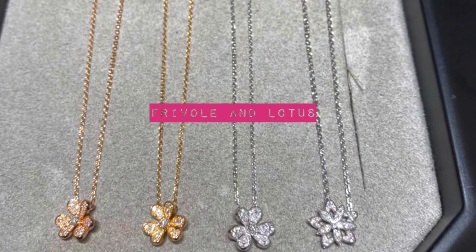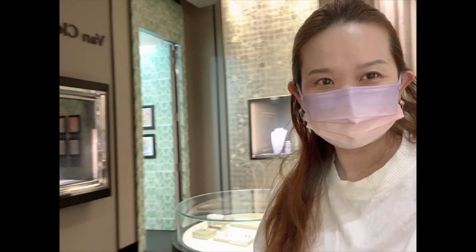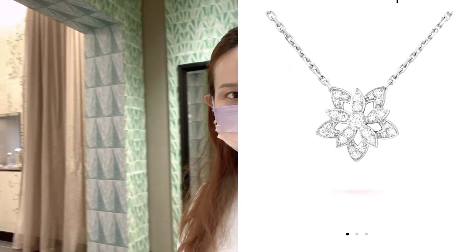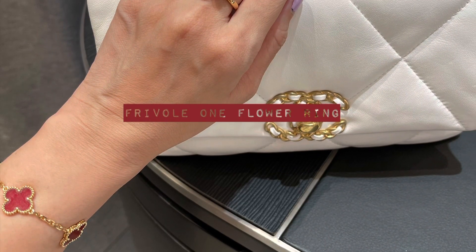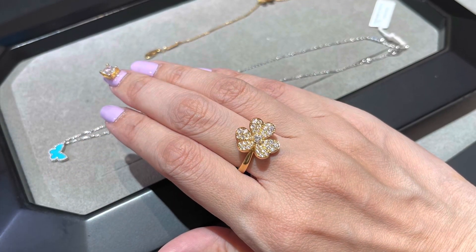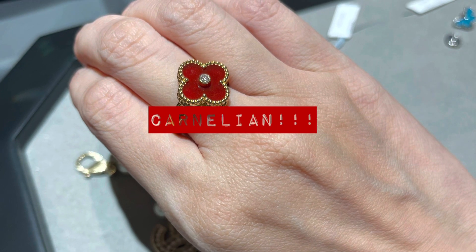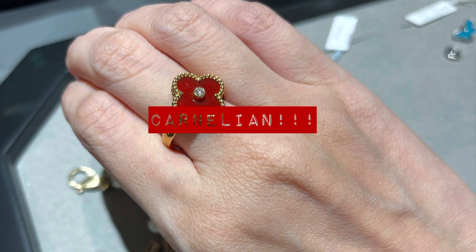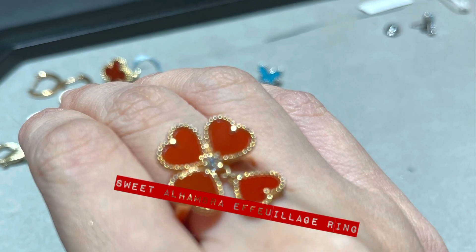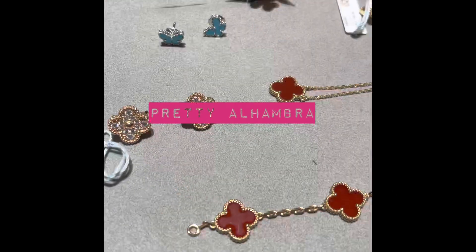I also looked at the frivol necklaces, and on the right hand side that's the lotus necklace — I've put a picture here for a closer look. Here I tried on the one flower ring from the frivol collection — definitely bling, a statement ring, and this is in yellow gold. Here's the carnelian Alhambra ring with a diamond in the middle, and this is the sweet Alhambra ring — very cute with the hearts.